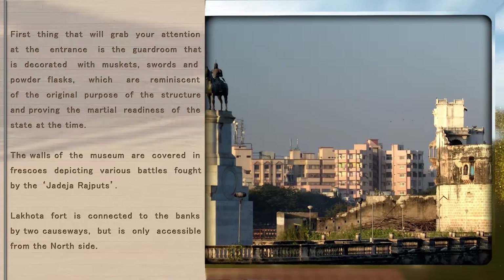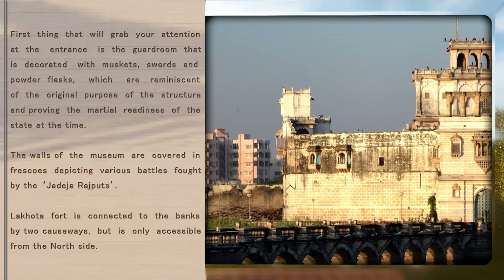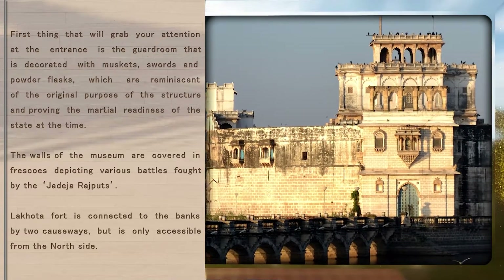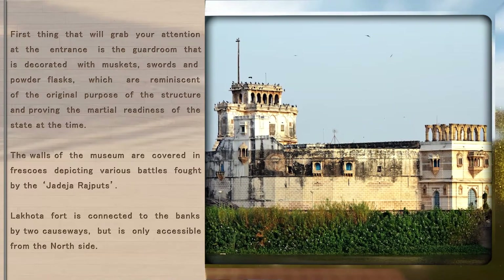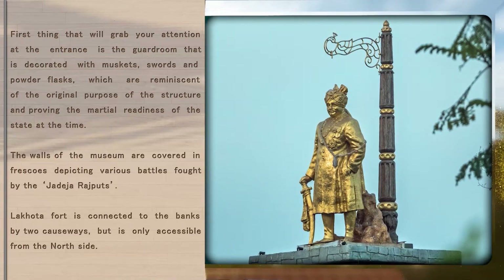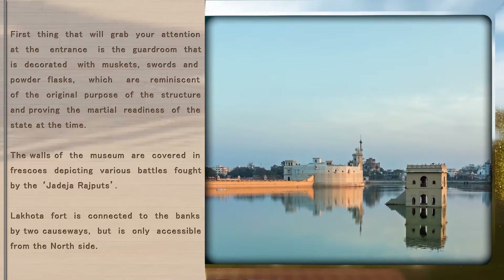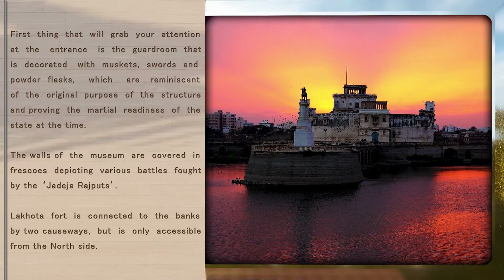swords and powder flasks, which are reminiscent of the original purpose of the structure and proving the martial readiness of the state at the time. The walls of the museum are covered in frescoes depicting various battles fought by the Jadeja Rajputs. Lakota Fort is connected to the banks by two causeways, but is only accessible from the north side.